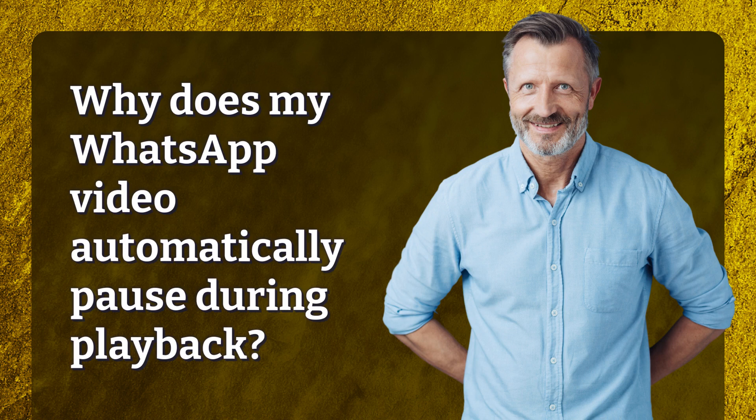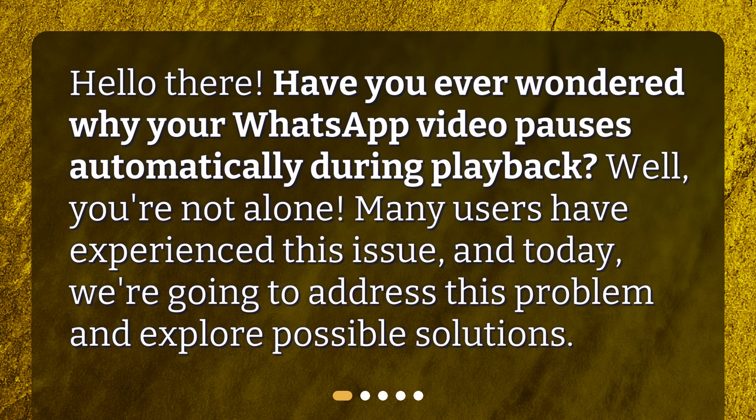Why does my WhatsApp video automatically pause during playback? Hello there! Have you ever wondered why your WhatsApp video pauses automatically during playback? You're not alone. Many users have experienced this issue, and today we're going to address this problem and explore possible solutions.